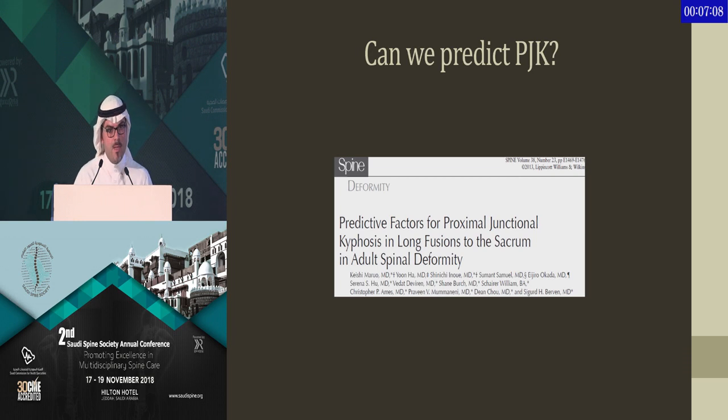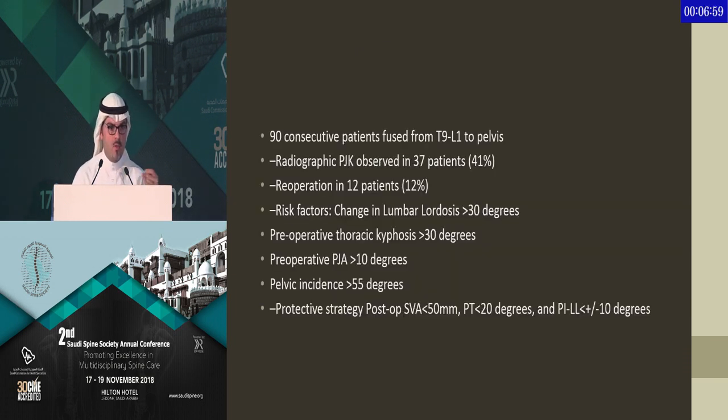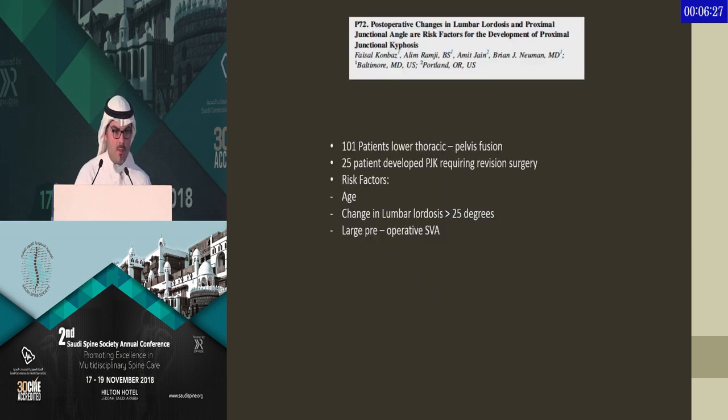So, can we predict PJK? I found a paper from the University of San Francisco where they looked at 90 consecutive patients who had thoracolumbar fusion down to the sacrum. They had over 40% PJK rate, and the most important risk factors were requiring high correction and a change in lumbar lordosis from pre-op to post-op of over 30 degrees. Protective mechanisms included having proper alignment and proper lumbar lordosis-pelvic incidence matching. This was also one of my publications presented at NASS — we looked at 100 patients during my fellowship who had T10 to pelvis fusion, with 50% PJK and revision rates, and identified the same risk factor of major pre-op to post-op change in lumbar lordosis.